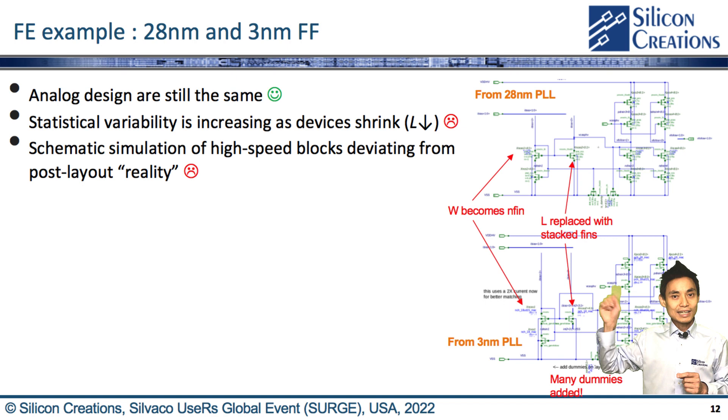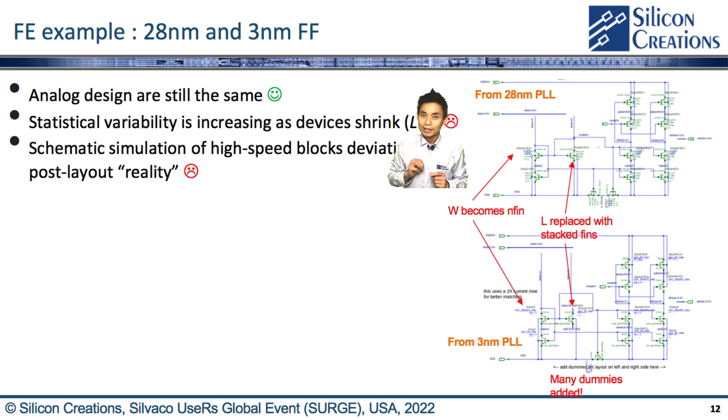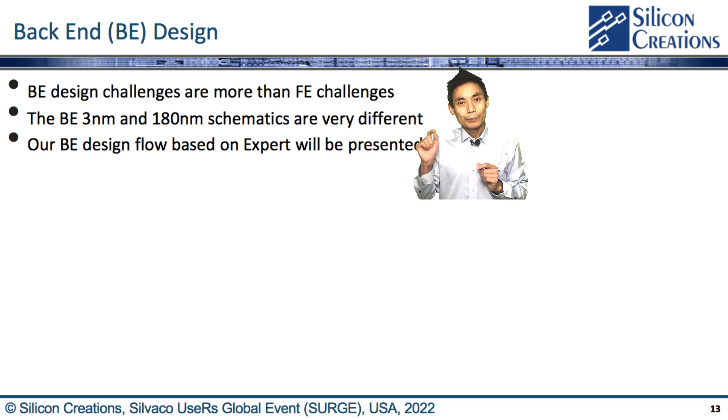Let's look at the front-end design example of two extreme cases: 28nm planar CMOS and 3nm FinFET. In FinFET, analog design is still the same at a high level — not that much has changed. The analog block still lives at 5nm or even down to 3nm. However, statistical variability is increasing as devices shrink, so more Monte Carlo runs are a must. In addition, schematic simulation of high-speed blocks would differ from post-layout reality. Especially parasitic resistance makes post-layout verification much more work. Therefore, back-end design challenges faced by IP vendors are more difficult than the front-end challenges.